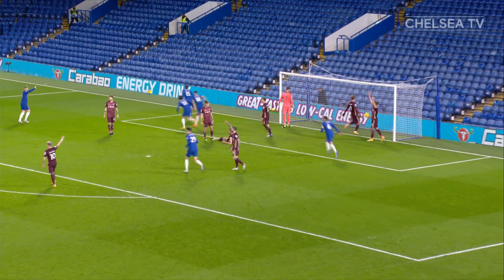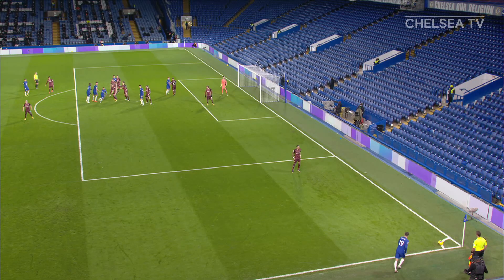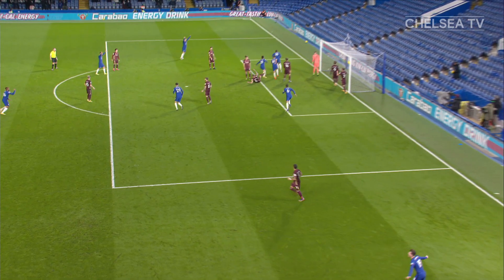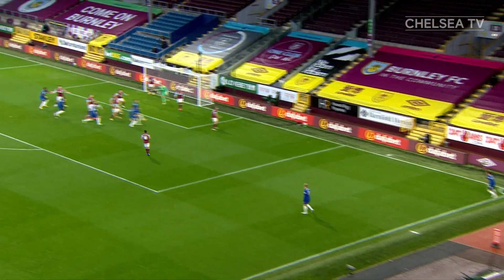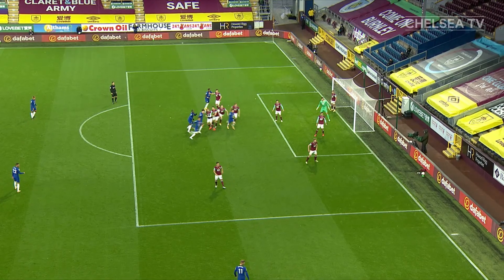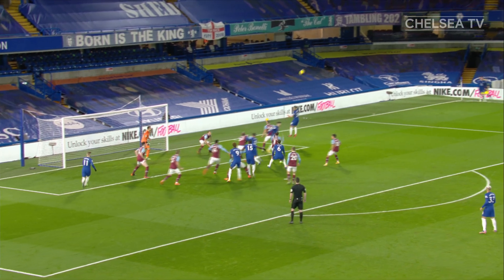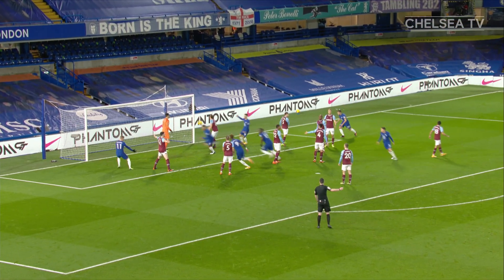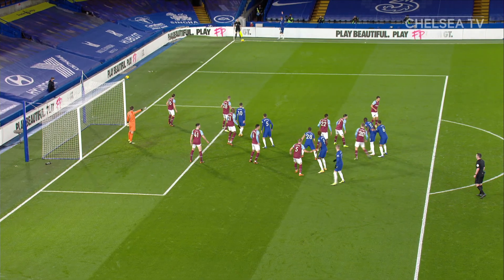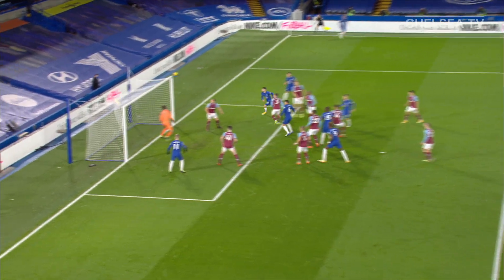Mount with the outswinger, the header down goes in — Chelsea are not denied this time around and Chelsea are in front! Mount's delivery is a good delivery and Chelsea make it too. What a delivery — bashes it into the back of the net! Mount's going to take the corner — Thiago Silva! Chelsea take the lead, a bullet header from the Brazilian. Let's take nothing away as well for Mason Mount's delivery — doing it time and time again. At some stage someone gets on the end of things.